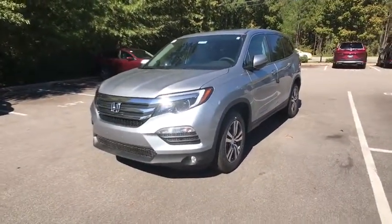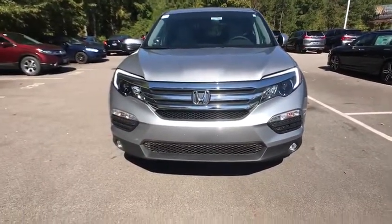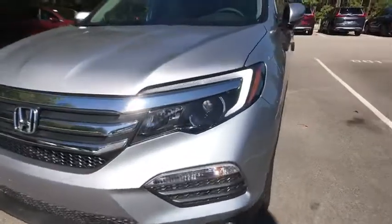Power moonroof. Panic alarm. Remote keyless entry. A vehicle like this doesn't come along every day. Come in and get it before someone else does.